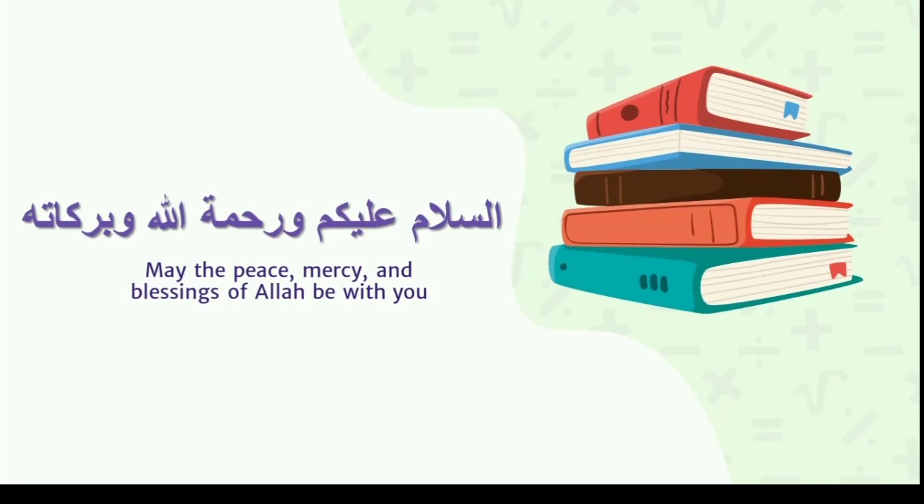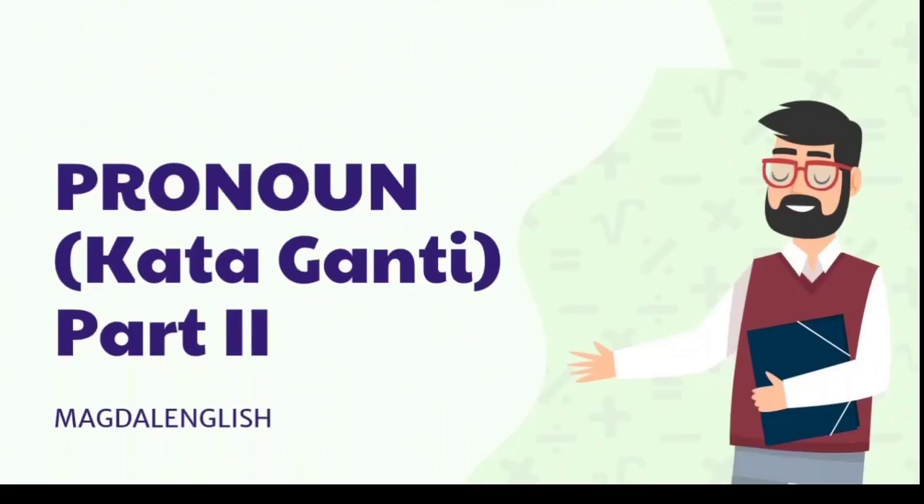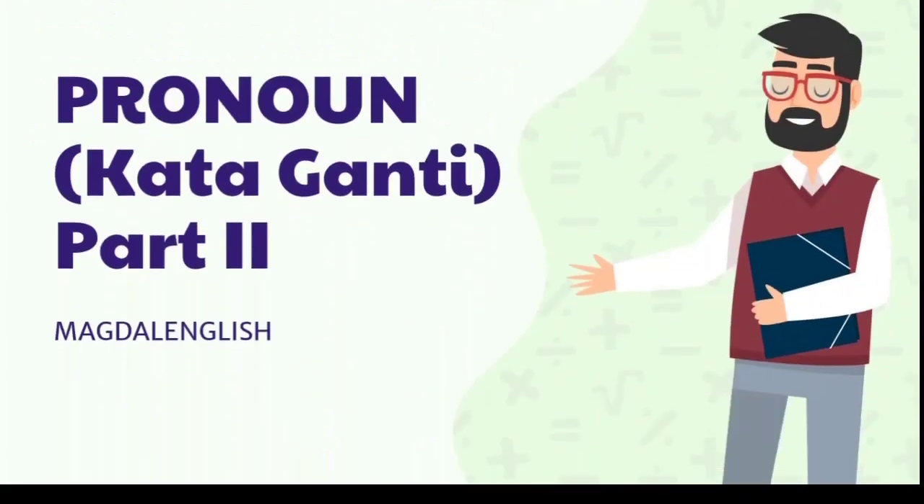Assalamualaikum warahmatullahi wabarakatuh. May the peace, mercy and blessings of Allah be with you. Hi everyone, welcome back to Magdalene English. It's me Magdalena, and today we will be learning about pronouns, part 2.